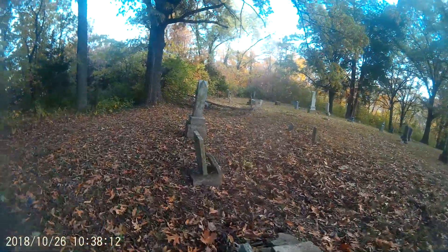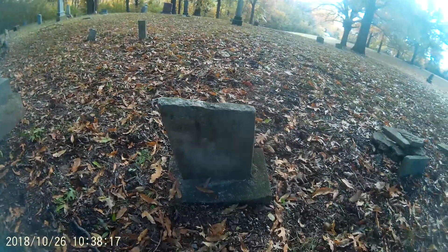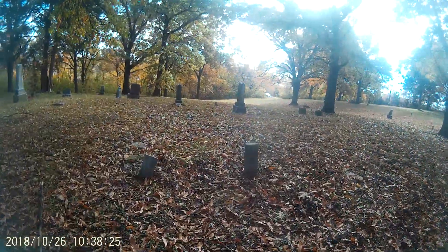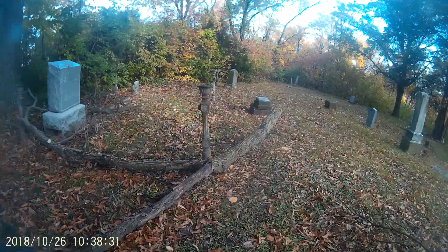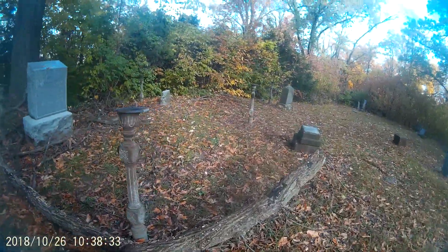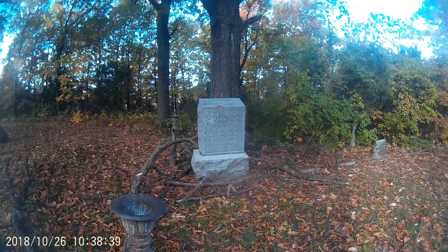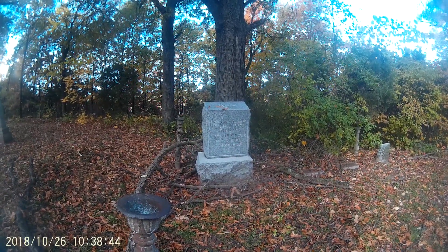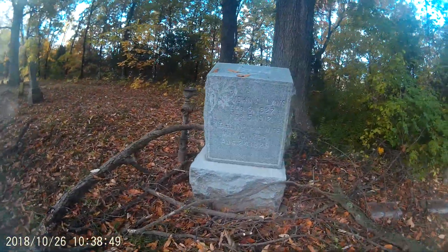Even if you have the trees blocking this view, I think there might still be some here to bury. There's actually one right there — I believe this must be John A. Love, December 9th, 1827 to February 5th, 1912. And I believe that must be a couple's cemetery plot as well.